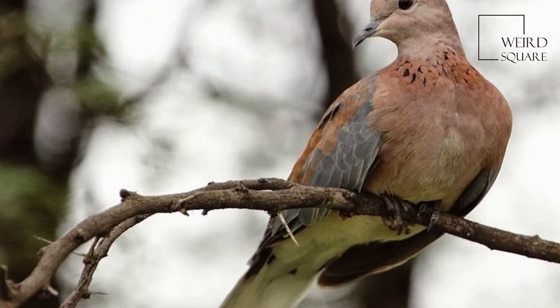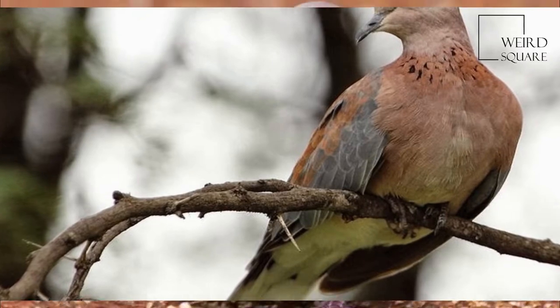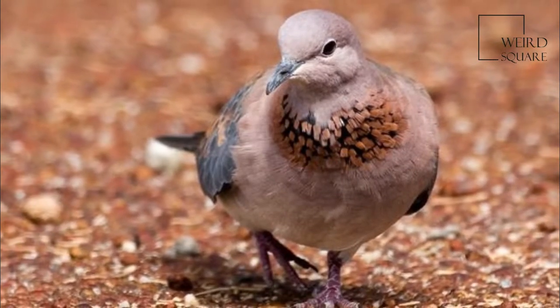It was introduced in Western Australia and has established itself in the wild around Perth and Fremantle.